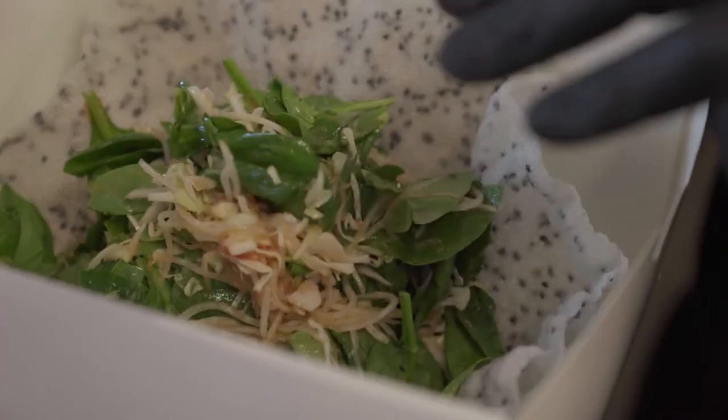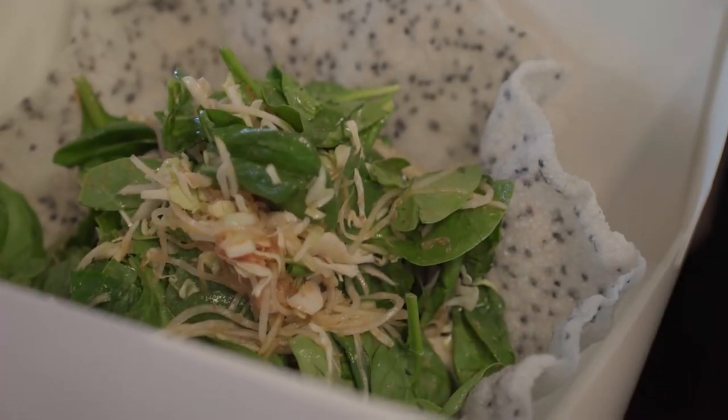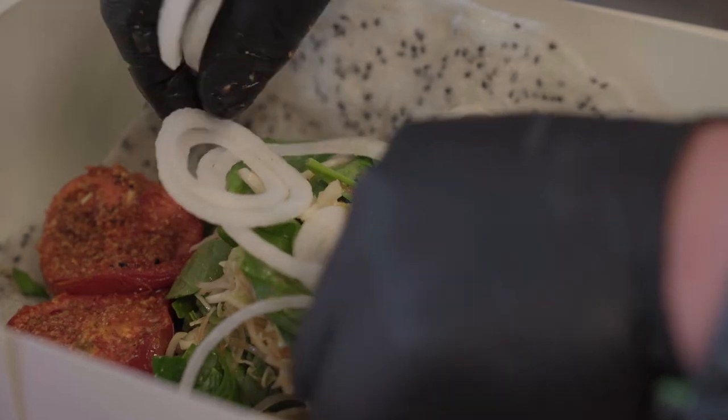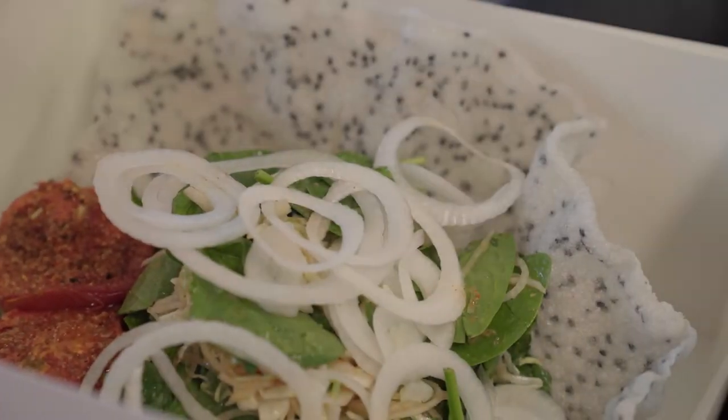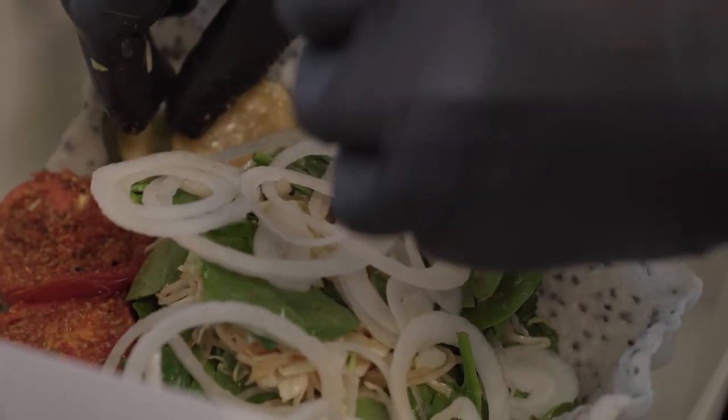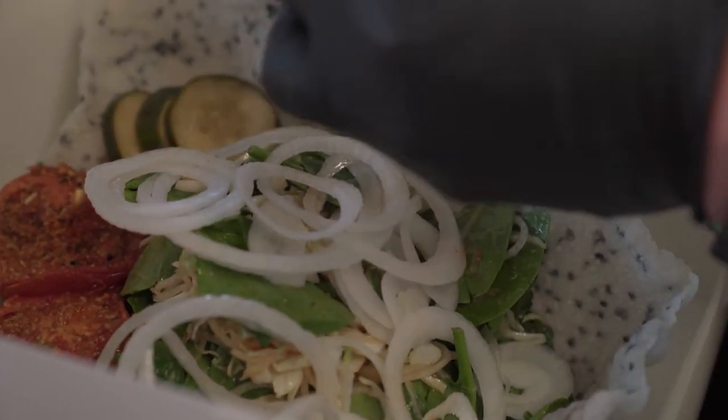I'm a fan of taco salads as well as papaya salad, so I kind of combined the two. I took these black sesame rice sheets that are typically used in Vietnamese cuisine and deep-fried it into the shape of a taco shell. It has roasted tomatoes with a togarashi seasoning, some pickled spicy cucumbers, radish, and hominy.